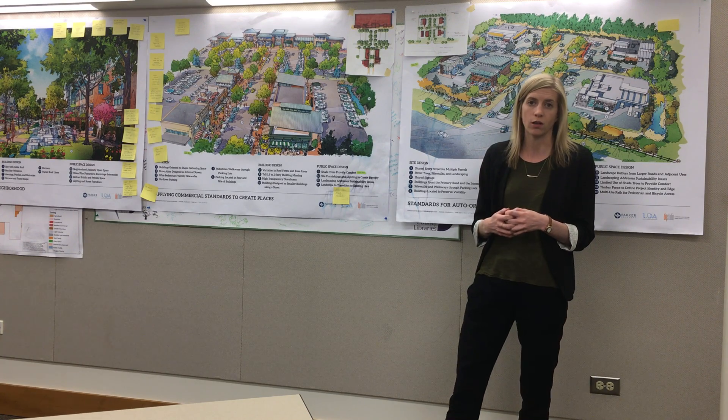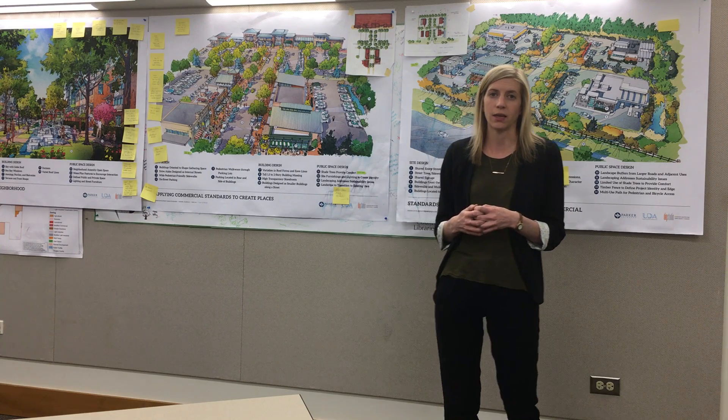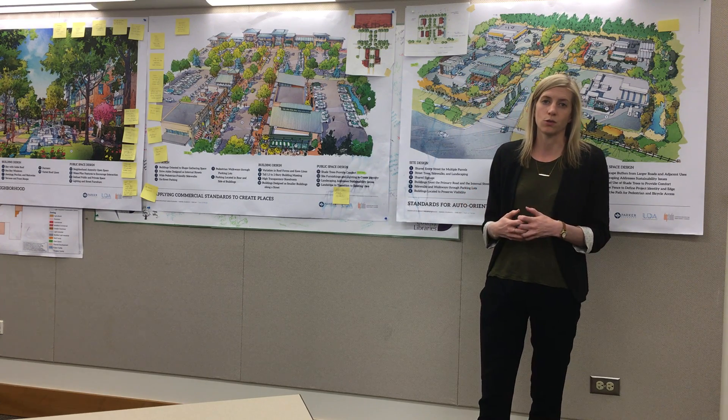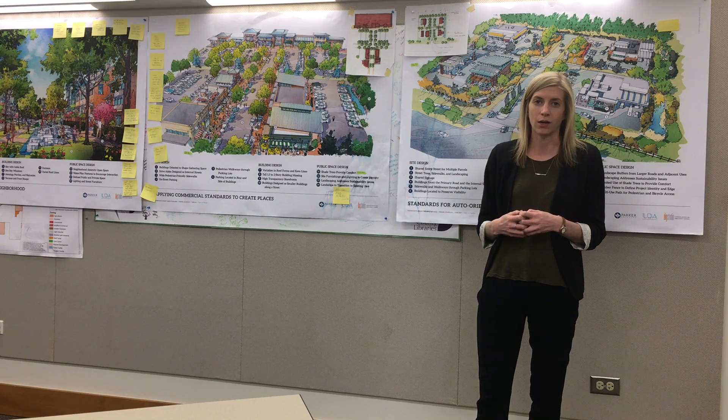You can go to parkeronline.org/development-design-standards and leave a comment there, or you're welcome to engage through social media on the Facebook page. Thank you so much, and we look forward to seeing you at our next round of meetings.